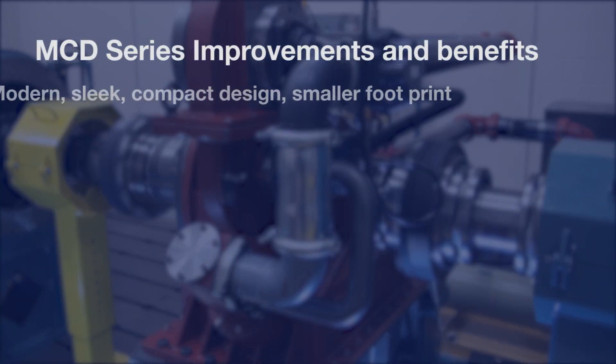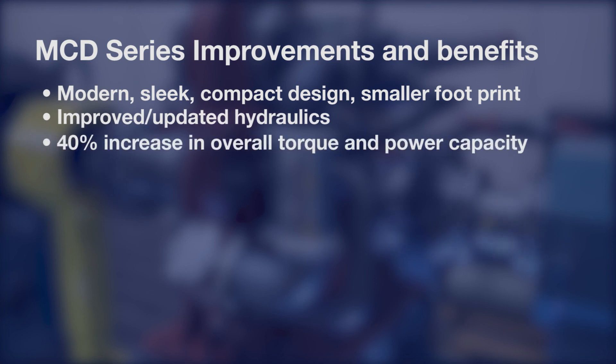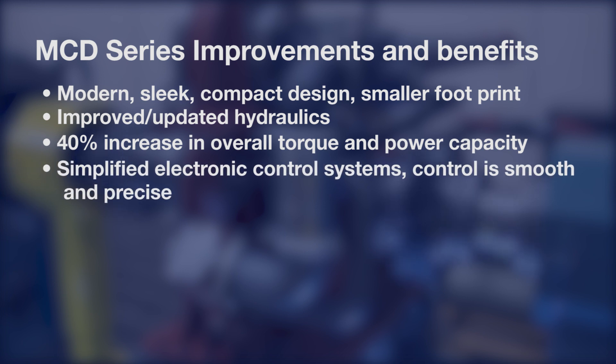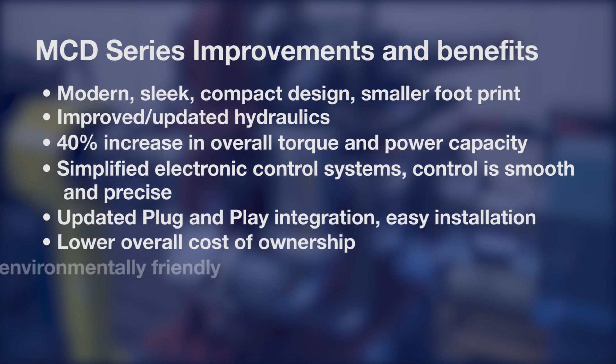The new series of MCDs are more compact with improved hydraulics and a 40% increase in overall torque and power capacity. We've simplified the controls while delivering improved precision, and we've shortened the installation and commissioning process.